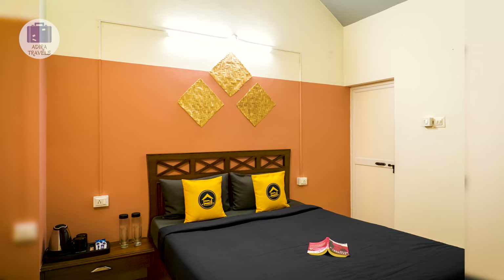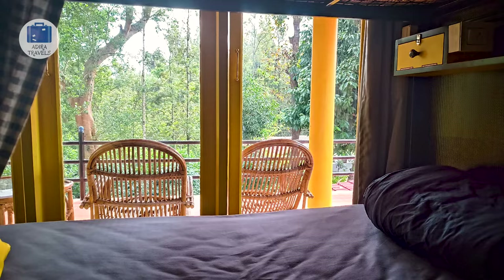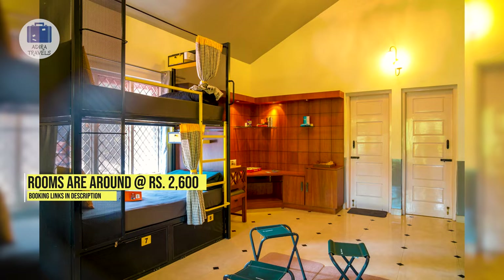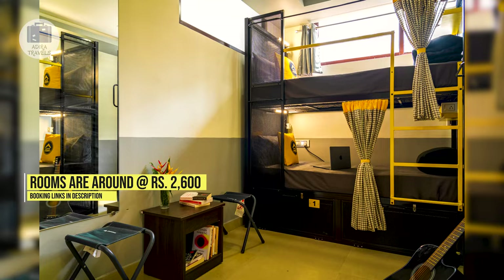It's packed with great amenities making sure that your stay is completely entertaining with games like badminton, cards, board games, singing, dancing, and campfires which is absolutely fun. The food served here is delicious and it doesn't make you miss home so much. The dorms here are very clean and hygienic, super cozy, and with multiple washrooms you are guaranteed to have a good night's sleep. The pricing of the rooms here is around 2,600 rupees.